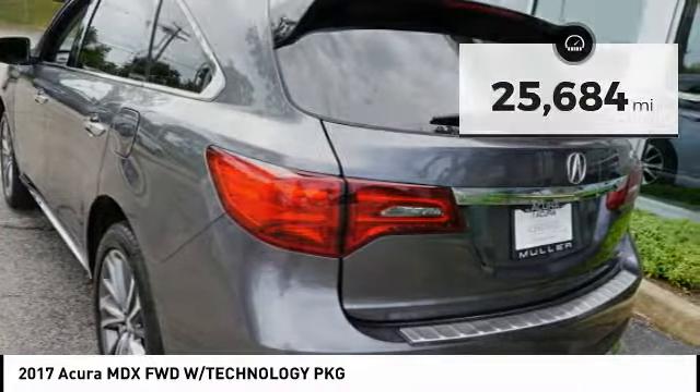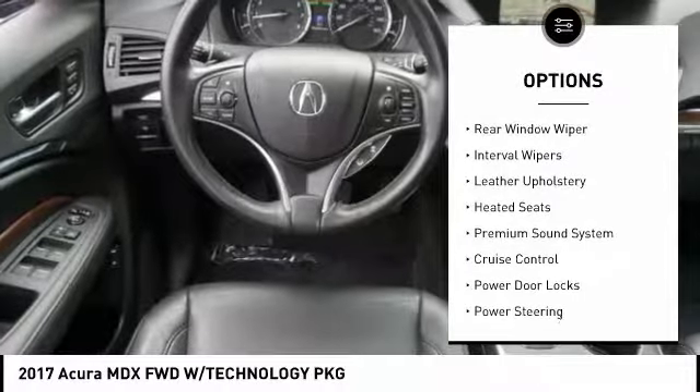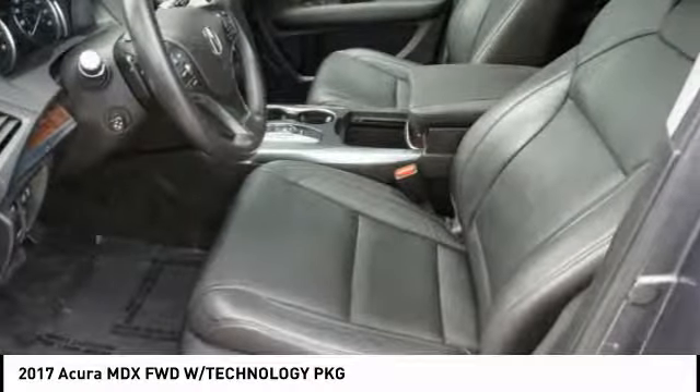Here are some of this vehicle's great options: alloy wheels, driver-side remote mirror, power brakes, rear window wiper, interval wipers, leather upholstery, heated seats, premium sound system, cruise control, and power door locks.